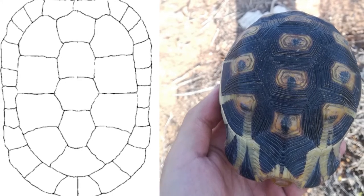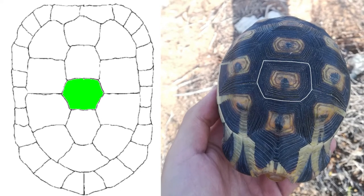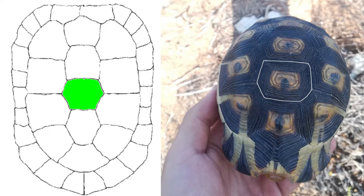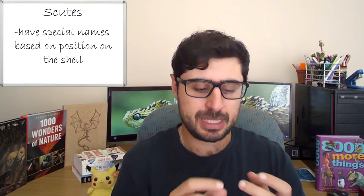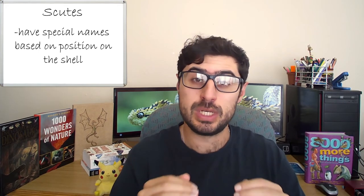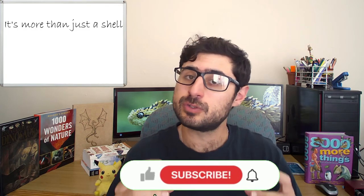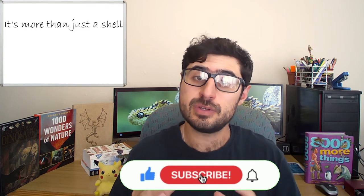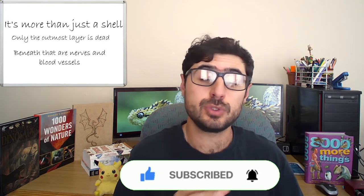Taking a closer look at the carapace first, we'll see that the outer layer is made up of things called scutes, which are the shapes that you can see on the shell. Each scute has a special name based on its location on the body, and they are made up of a substance called keratin, which is exactly the same substance that makes up your fingernails. Under these scutes is the bony layer, which is fused to those modified ribs and vertebrae. Under the scutes, within the bony layer, there is a series of nerves and blood vessels, which means that tortoises can actually feel you touching, scratching, or even tapping them on their shell.